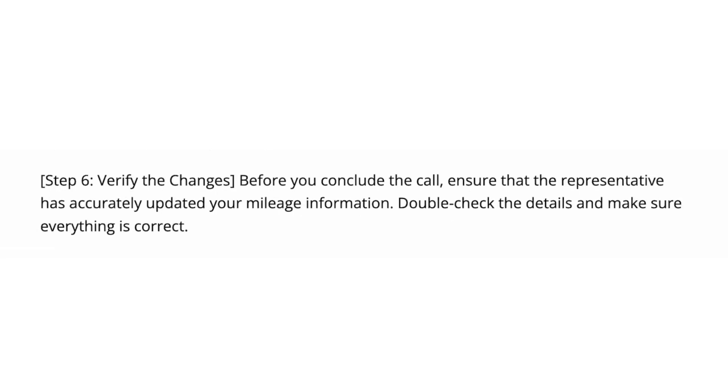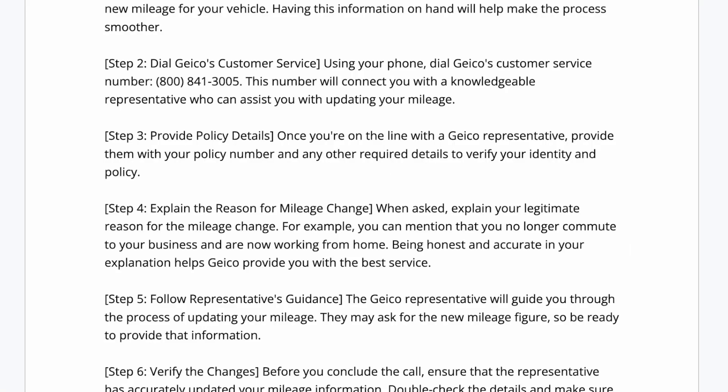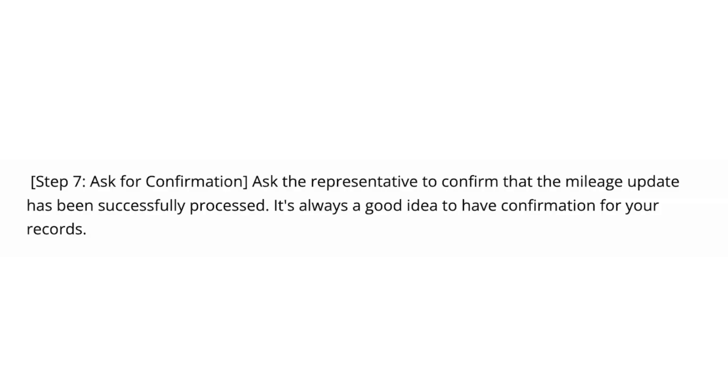Step number six, verify the changes. Before you conclude the call, ensure that the representative has accurately updated your mileage information. Double check the details and make sure everything is correct. Step number seven, ask for confirmation. Ask the representative to confirm that the mileage update has been successfully processed. It's always a good idea to have confirmation for your records.